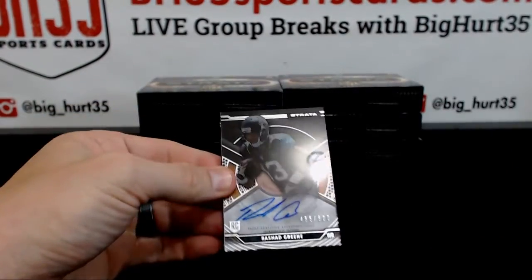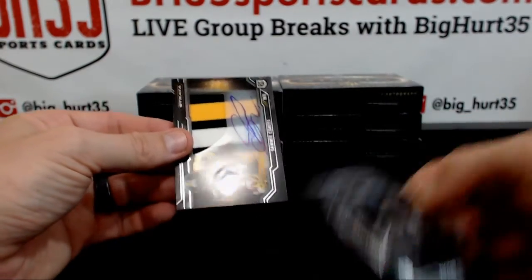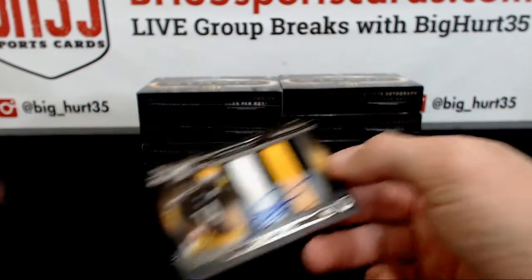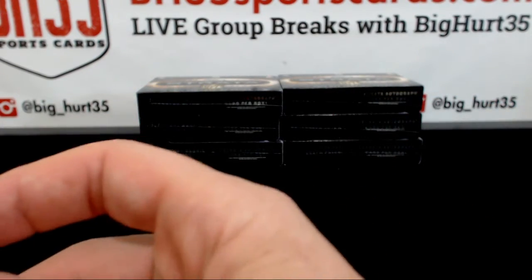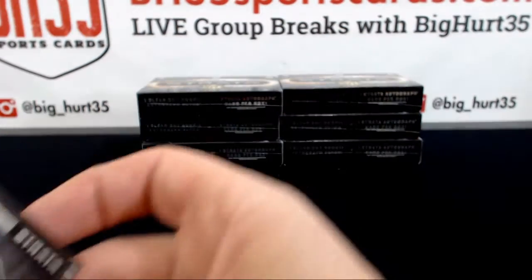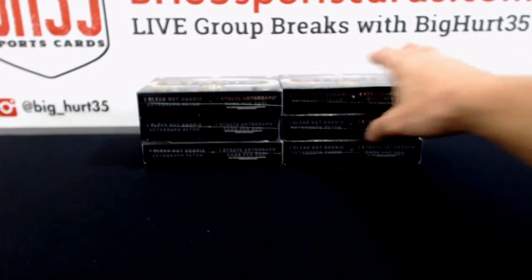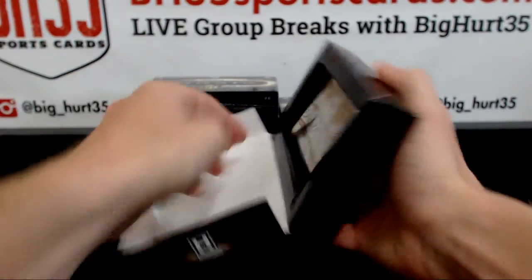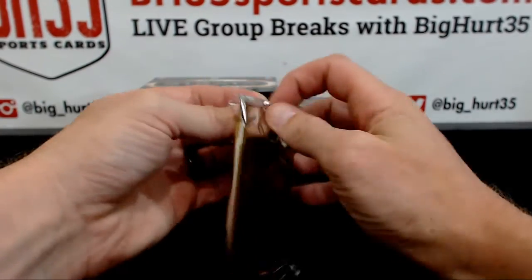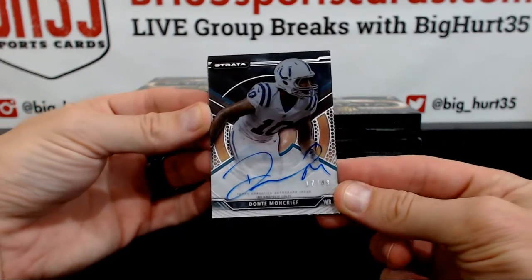Zanebo, Rashad Green to $800 for the Jaguars, and Sammy Coates for the Steelers — pretty much the same, right? Dante Moncrief to $99 for the Colts.